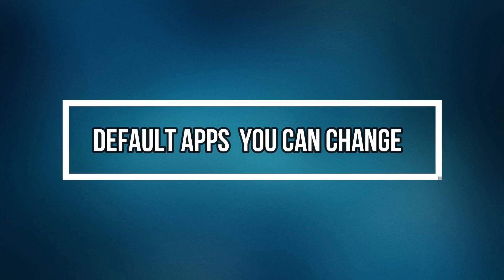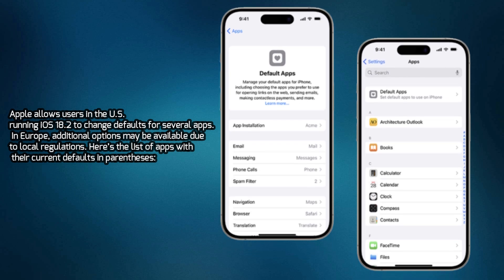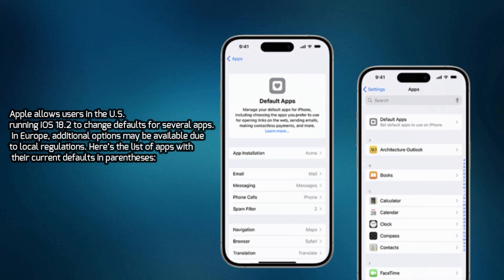Default Apps You Can Change. Apple allows users in the US running iOS 18.2 to change defaults for several apps. In Europe, additional options may be available due to local regulations. Here's the list of apps with their current defaults in parentheses.